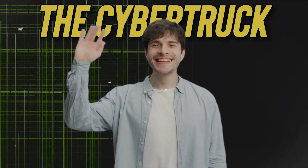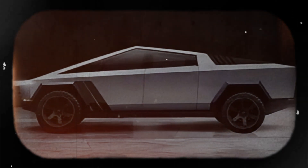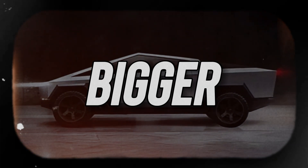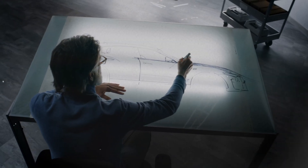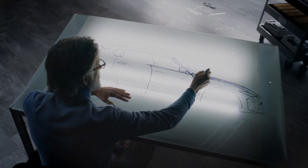So say hello to the future of cars — the Cybertruck. It's not just a vehicle; it's a symbol of innovation and a testament to the power of thinking outside the box. In a world where bigger is often seen as better, the Cybertruck reminds us that sometimes the best solutions are the simplest ones.